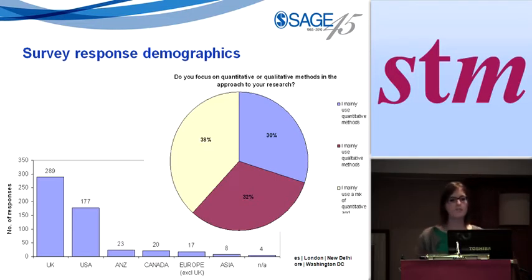We sent the survey out to 2,500 individuals who were our research methods authors and reviewers — a quite targeted audience — and we had a 21% response rate, which we were astonished by. It really made us believe this was the right thing to do. We had 538 respondents. The pie chart reflects whether the individual responding was primarily a quantitative, qualitative, or mixed methods user, and you can see the geographical spread — there's a bit of a skew towards the UK, with largely UK and US responses.